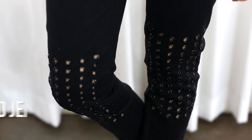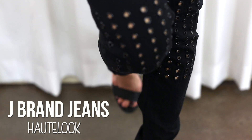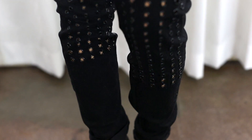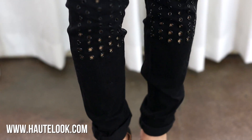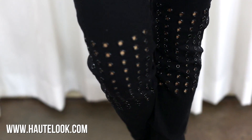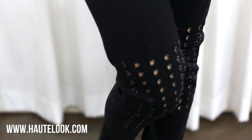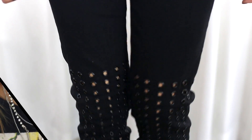I paired the top with these sick pants by J Brand. They have a really edgy touch to them because of the embellishments on the thigh area. I got the jeans from Haute Look, which is a flash sale site that has really dope men's and women's apparel for super affordable prices up to 75% off. They have a lot of designer pieces for dirt cheap and a lot of their sales sell out really fast, so make sure you go on hautelook.com and check them out.